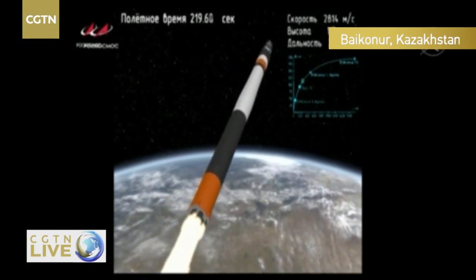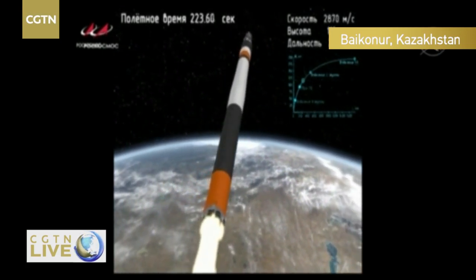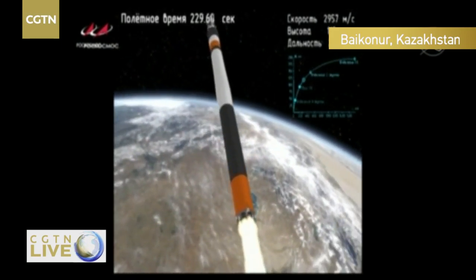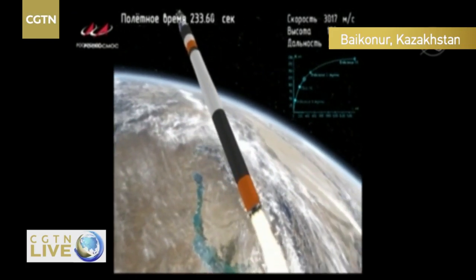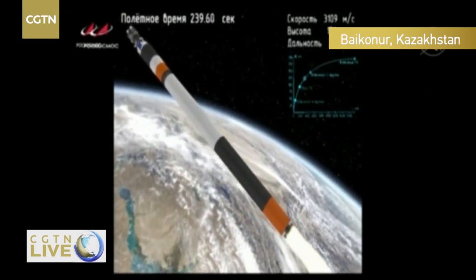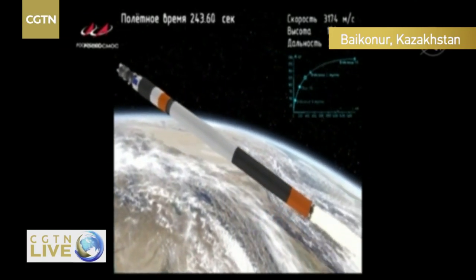The third stage will ignite a little bit before the end of the core stage burning — a hot fire technique that will happen at the lattice structure right at that orange stripe in the middle of the rocket. Still looking good, about 30 more seconds of this core stage.